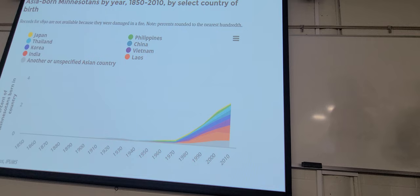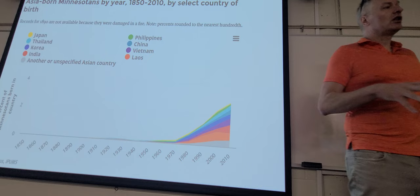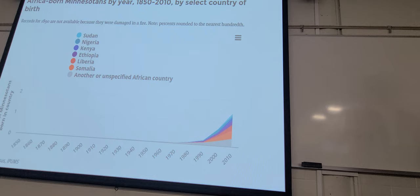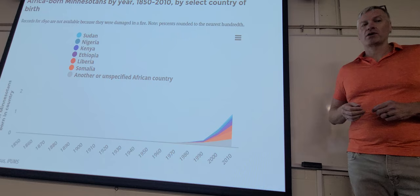There is actually a large and growing Indian population in Minnesota, very often working in the high-tech sector — software jobs and things like that, which is a local cluster economy we'll talk about when we get to modern days. There's also a map of African-born Minnesotans by year — not to be confused with African Americans who moved up north, which we'll be talking about at the end of class. We have a growing range of immigrant groups coming from a wide range of places around the world now.